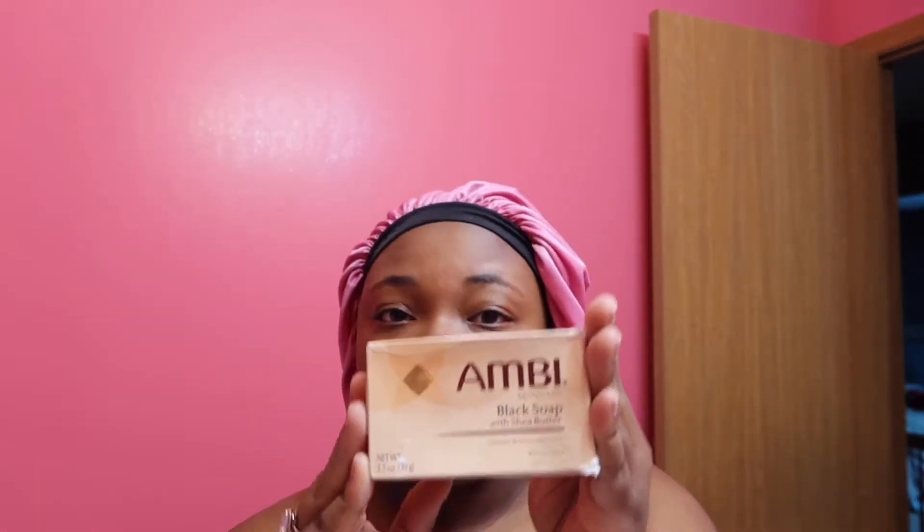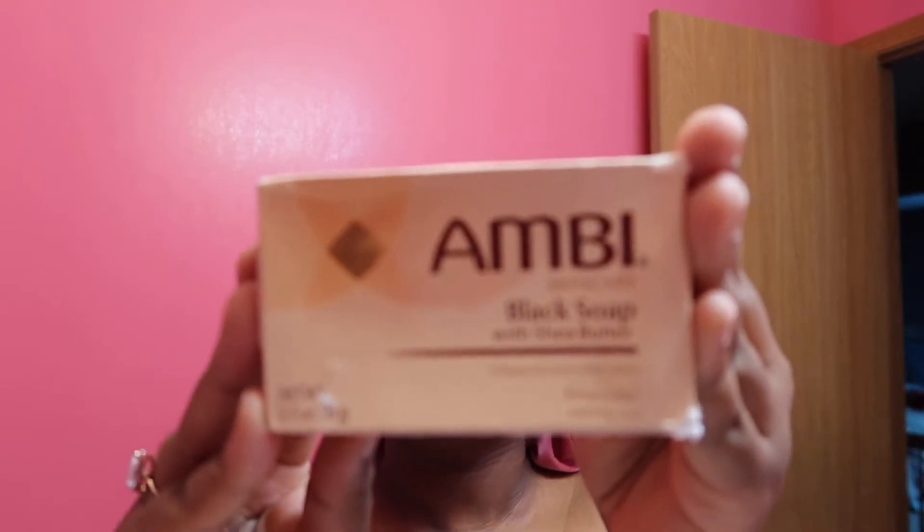The first thing I use — the main thing — is Ambi black soap. Ambi has a green bar of soap as well, but that soap does not work for me. The black soap is literally the only soap that works. I don't do this routine every day because it works so well and it's so strong — I can do it maybe two or three times a week and I'm good. But I'm actually breaking out so we're about to do this. I also go in with a rag.